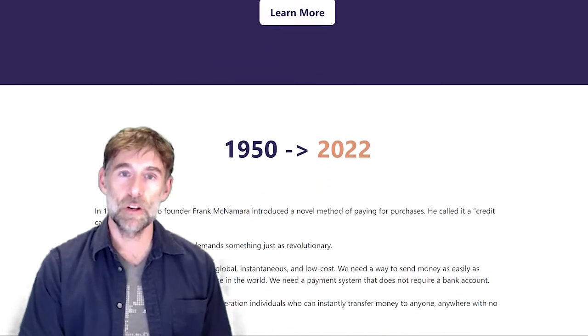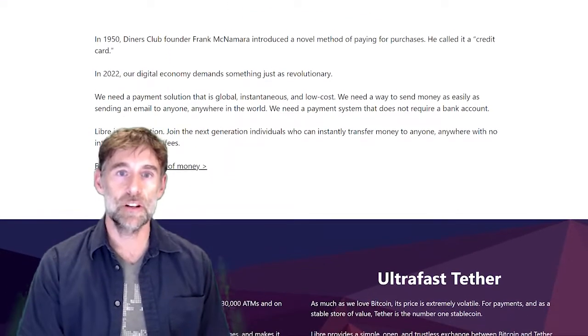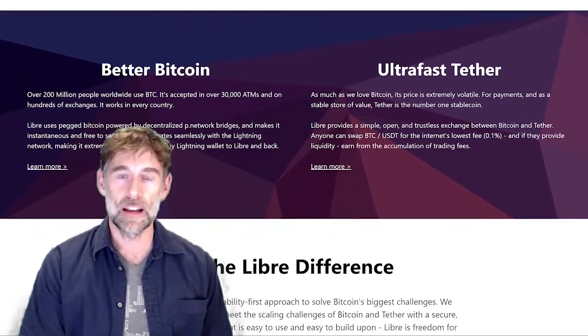The Libre team jumped at the opportunity to meet the scaling challenges of Bitcoin and Tether with a secure, decentralized protocol that is easy to use, easy to build upon, and really, Libre is freedom for your finances.